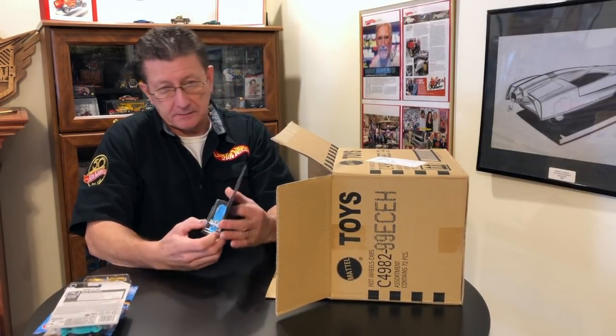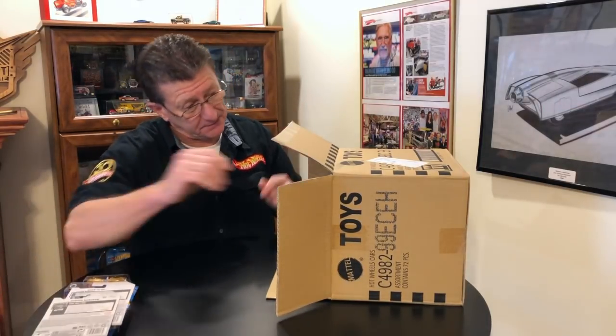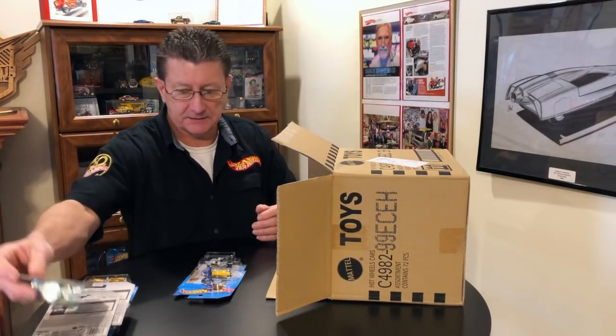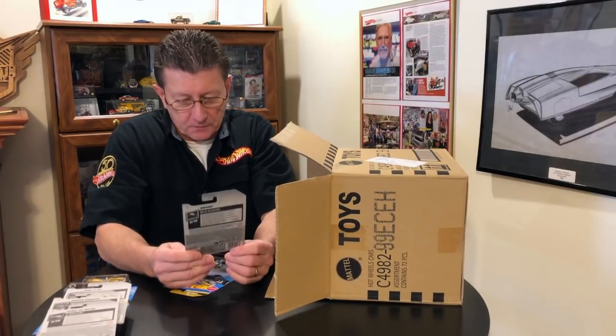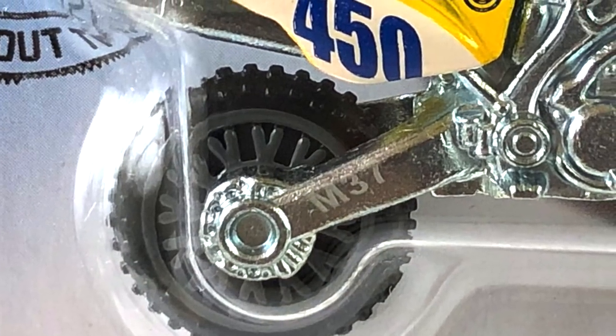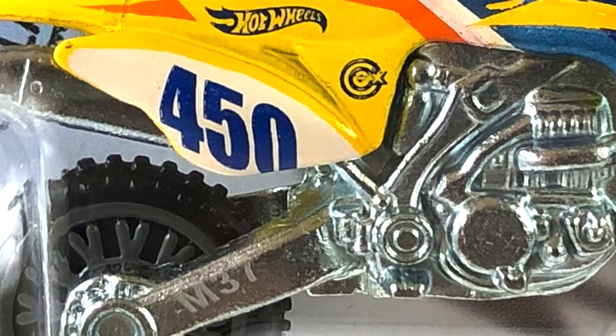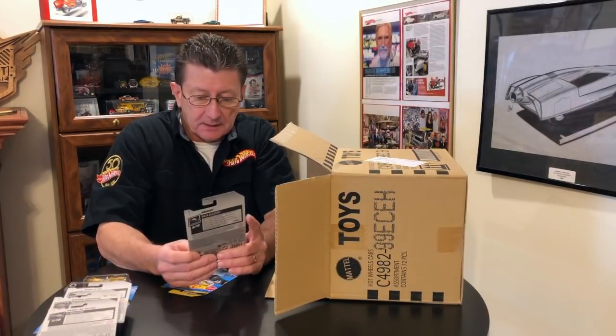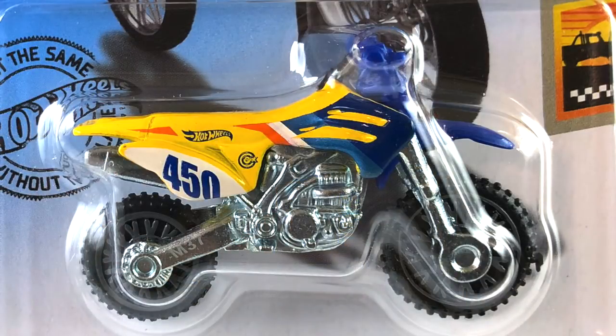The Dune It Up was in the last case. The Diaper Dragger was in the last case, maybe the last couple of cases. Pedal de Metal — we got that in the last case. Here we have the HW 450F motorcycle, done in yellow enamel. The handlebars and front fender are dark blue plastic. The wheels are gray, and the tampos are orange, white, black, pearl blue, and blue enamel. The engine, frame, and rear swing arm are blue tint metal.